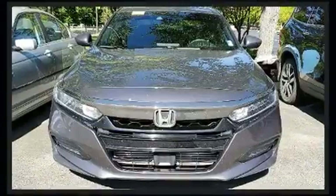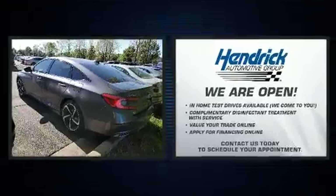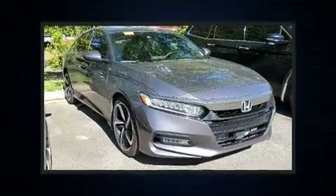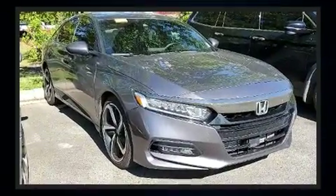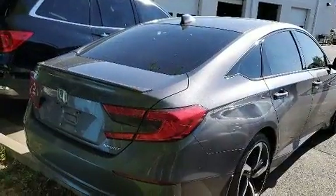Honda also prioritized safety and security with features such as dual front impact airbags, traction control, and four-wheel disc brakes with ABS. Various mechanical systems are monitored by electronic stability control, keeping you on your intended path.